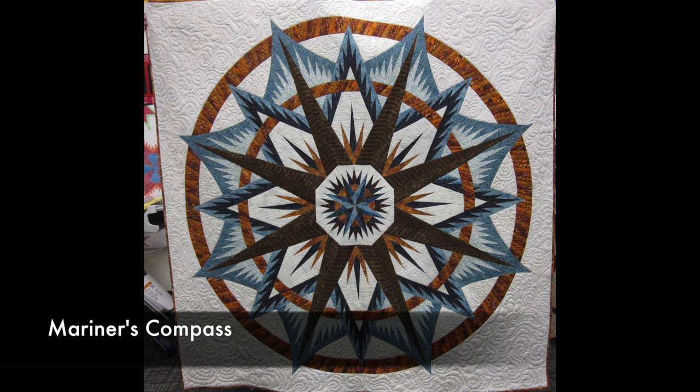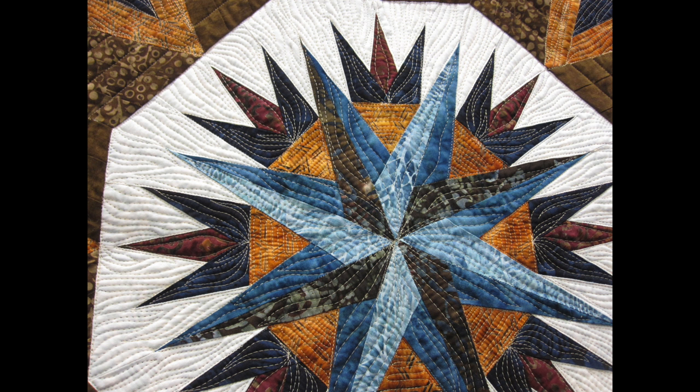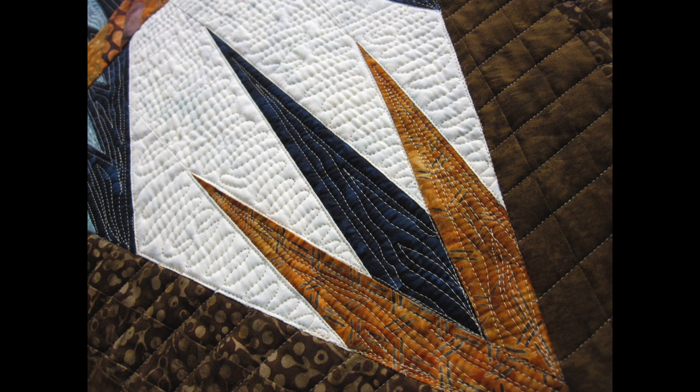The next piece is Mariner's Compass. Mariner's Compass was debuted in 2013 as Judy Niemeyer's second Technique of the Month project. It's pretty spectacular — lots of spikes — and it's Mariner's Compass the easy way through paper piecing. You can't beat paper piecing with all those spikes. All this quilting is absolutely beautiful. I have a woman up in Bemidji, Minnesota who does my quilting.